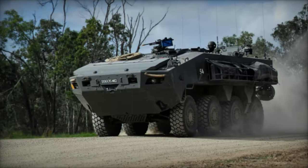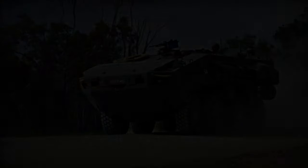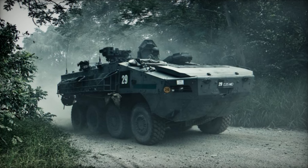Featuring a double V-shaped hull, it deflects mine blasts and can endure up to a 12kg TNT explosion under the hull while remaining operational. The vehicle is equipped with an NBC protection system.